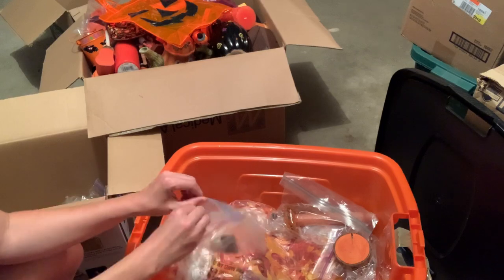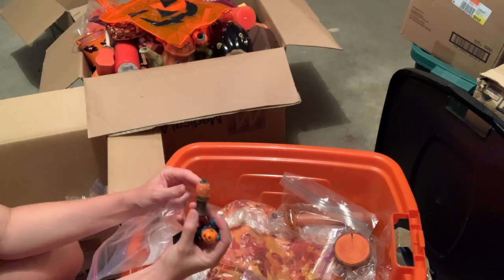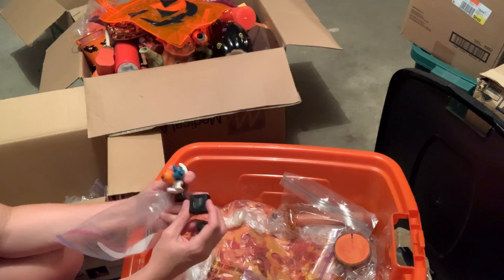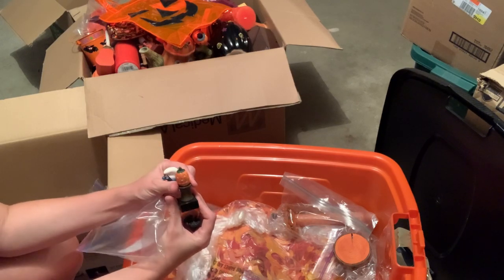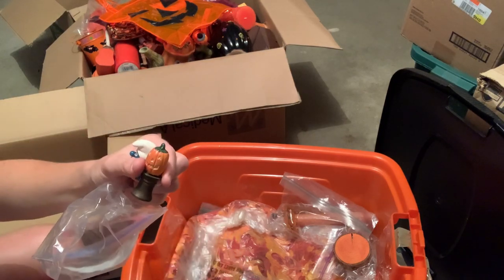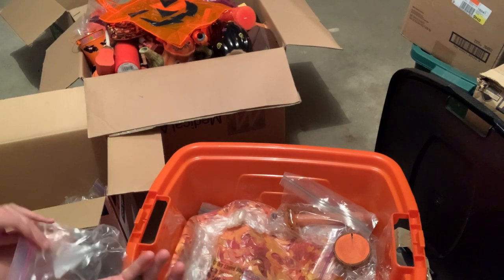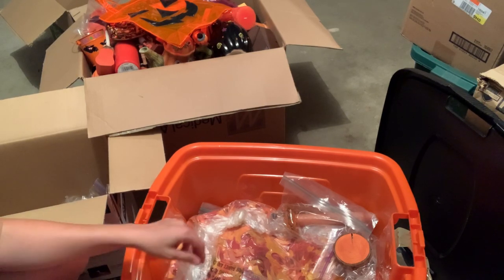Here's some more. This is a little smurf. Maybe this thing sat on this, or maybe this thing sat on it. I don't know. We'll save these too. Some of those smurfs can be sellable. People collect smurfs.